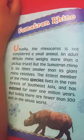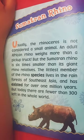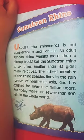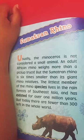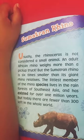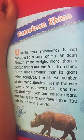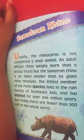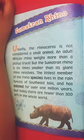Usually, the rhinoceros is not considered a small animal. An adult African rhino weighs more than a pickup truck. But the smaller rhino is six times smaller than its giant rhino varieties. The littlest member of the rhino species lives in the rainforest of Southwest Asia, and it has existed for over one million years. But today, there are fewer than 300 left in the world.